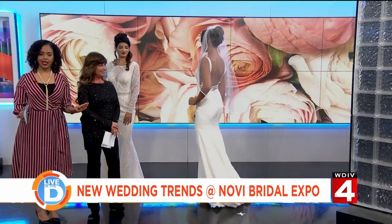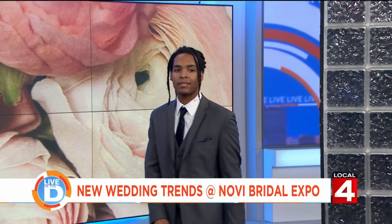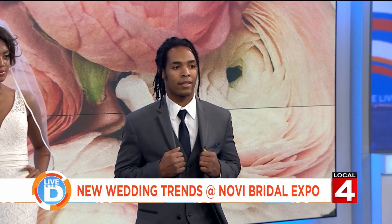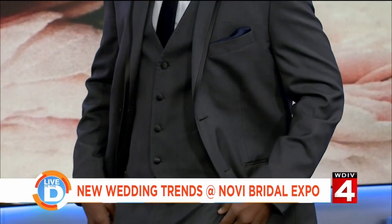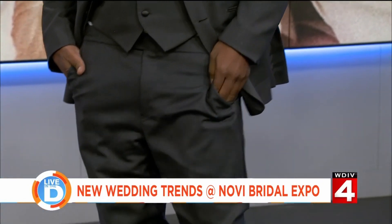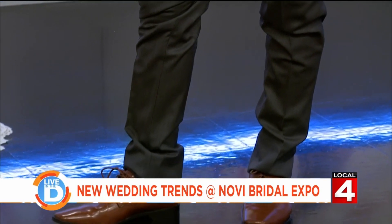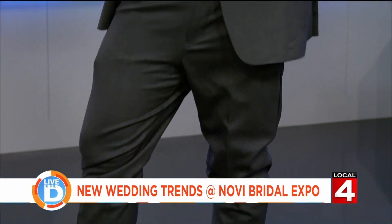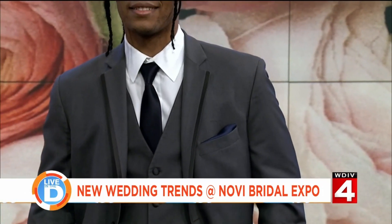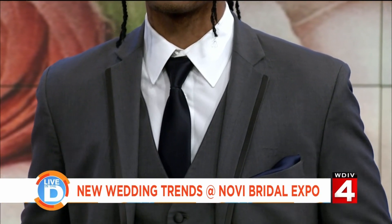We cannot forget about the guys. Our third model is showing the latest trend from Men's Wearhouse. With guys, what they're doing is getting more sleek and tailored. They've got the two-button style and the satin lapel coming in. Gray is a good color for 2019 — you can mix it up with any colors your bridal party might have with the tie, the handkerchief, and more. Gray goes with everything.